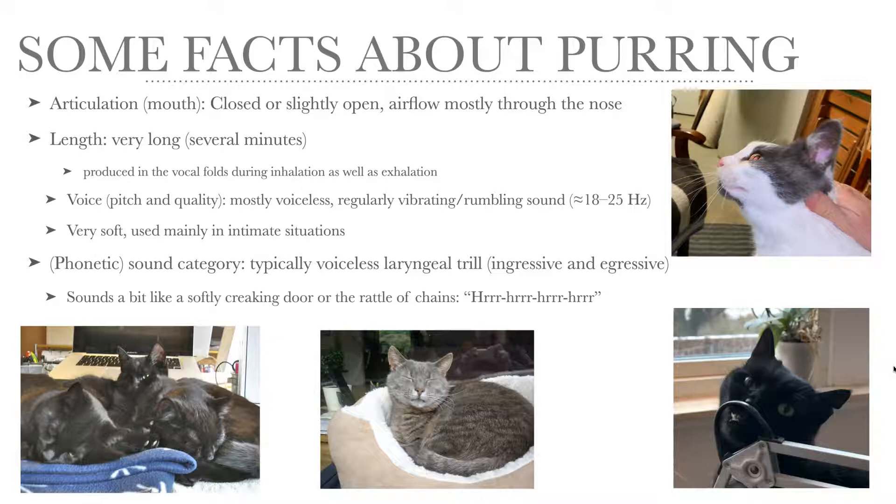If I were to categorize purring phonetically, I would say it's a typically voiceless laryngeal trill, produced in both ingressive and egressive pulmonic airflow. And purring sounds a bit like a softly creaking door or the rattle of chains — purr, purr, purr, something like that.